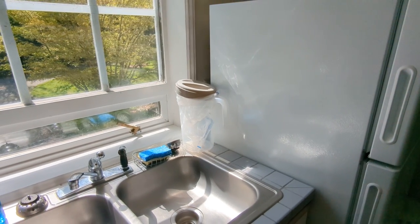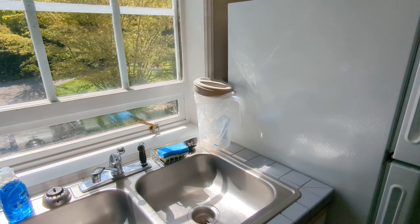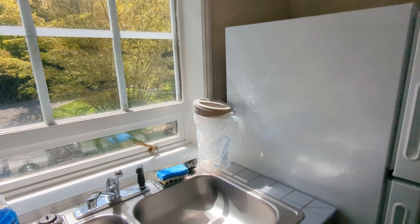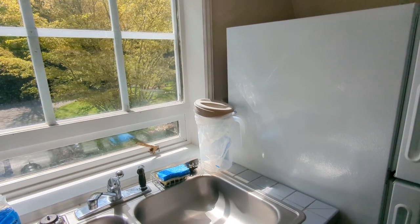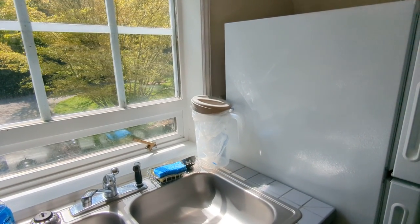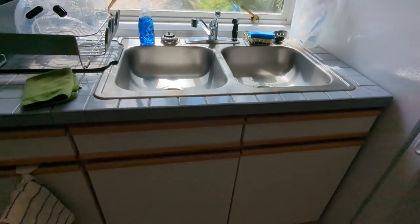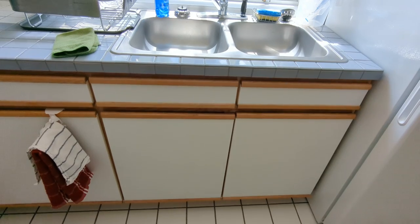The house is on a septic system, so we can't put anything down the sink. There is no garbage disposal — any food waste, just put it into the plastic bag and the plastic container sitting on the counter. Throw that out as often as you like, and you'll find additional plastic bags under the sink.